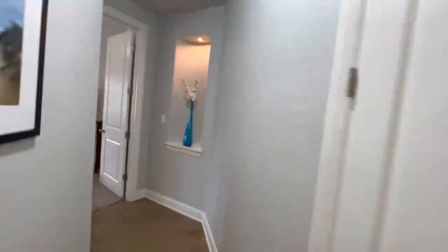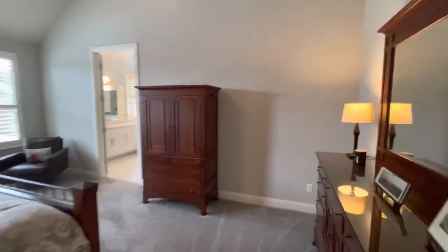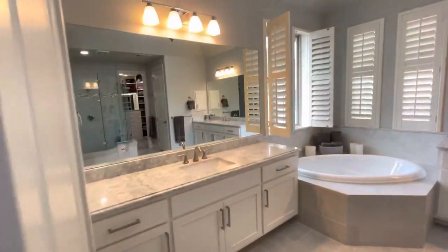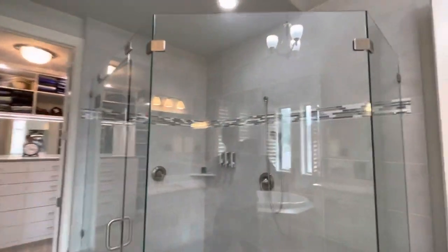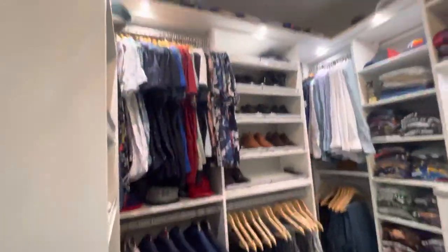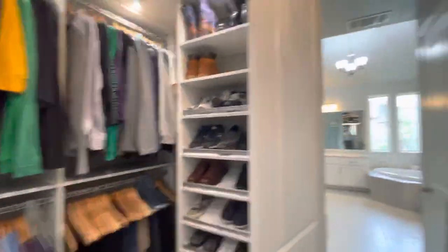Coat closet. Master bedroom with plantation shutters. Nice and spacious master — soaker tub, walk-in shower with dual sprayers. Nice California closet setup, organized with lots of space and lighting, shoe racks.